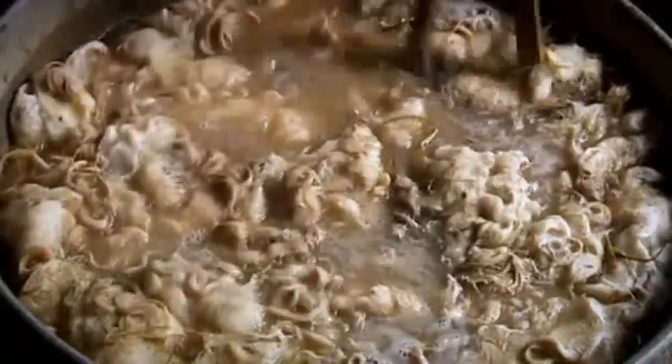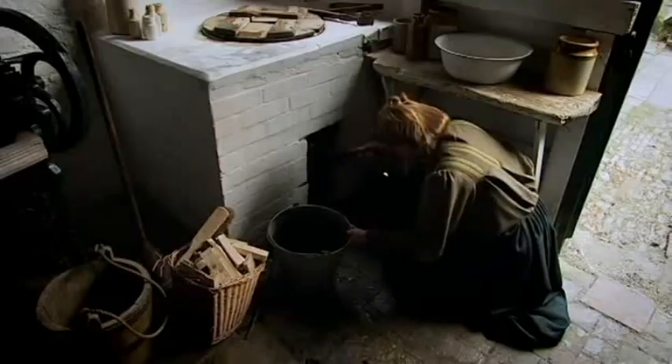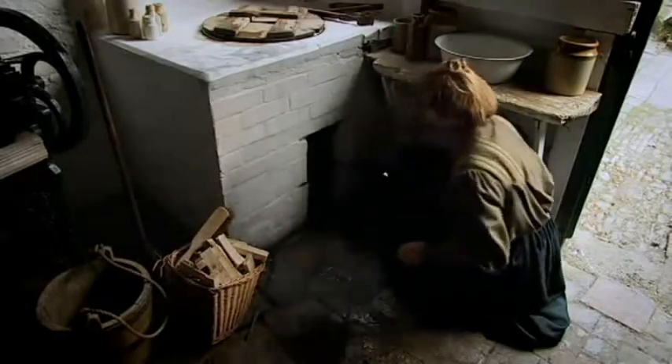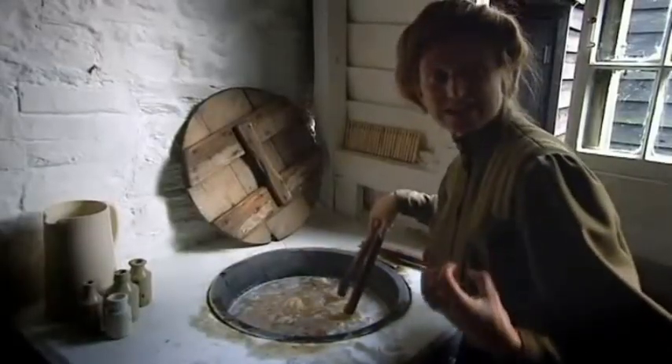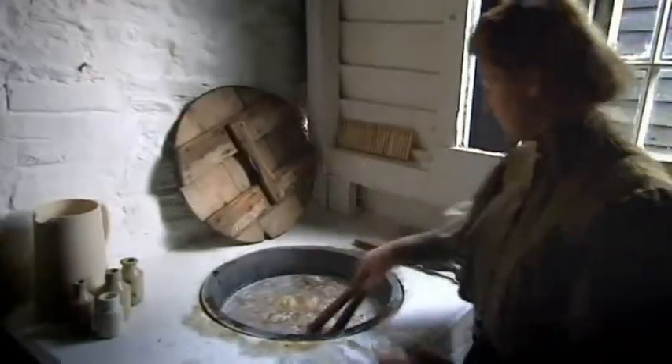Ruth is using a copper to warm the fleeces — a large cast iron tub heated from below. Right now I've just got to bring this up to the boil, and that will melt all the fats in the wool and allow them to be released, and they'll start to rise to the top of the vat.